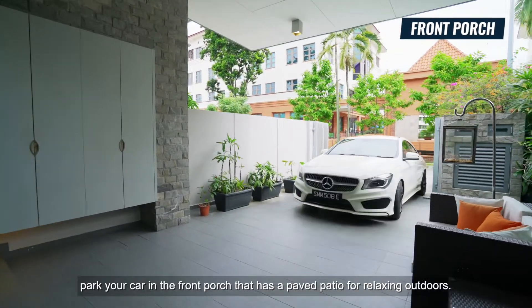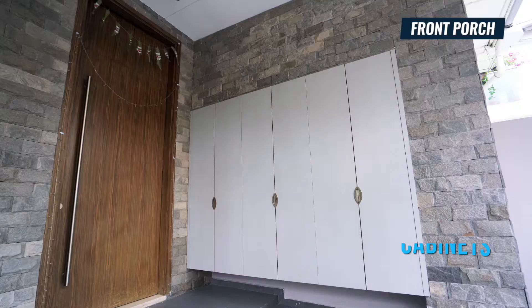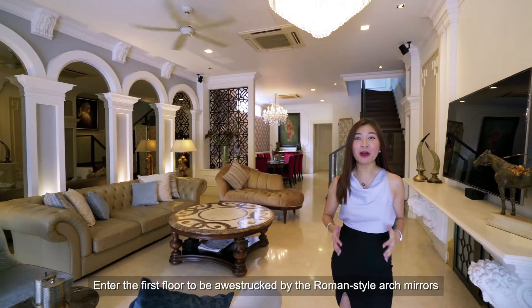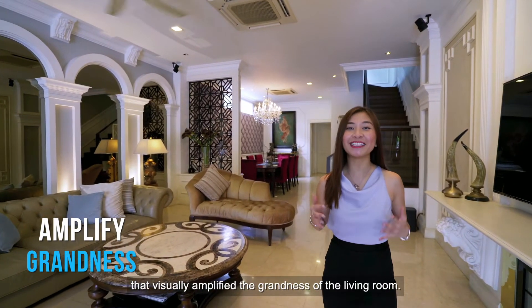Returning home, park your car in the front porch that has a paved patio for relaxing outdoors. Enter the first floor to be awestruck by the Roman-style arch mirrors that visually amplify the grandness of the living room.